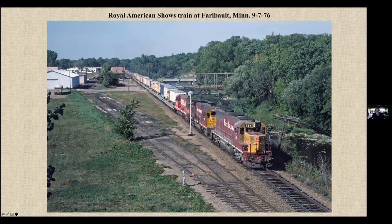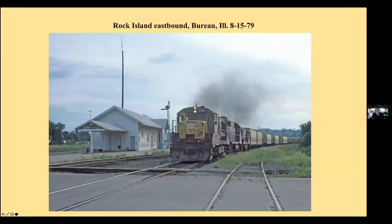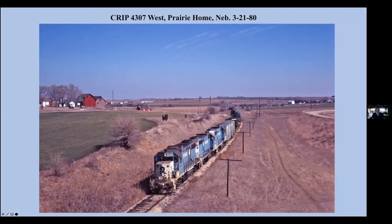Over there for you Illinois folks, an eastbound at Kelowna. And an eastbound at Bureau. And a westbound out in Prairie Home, Nebraska, just a few days before the end of the Rock Island.